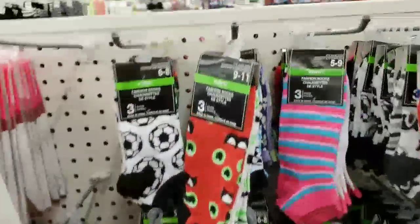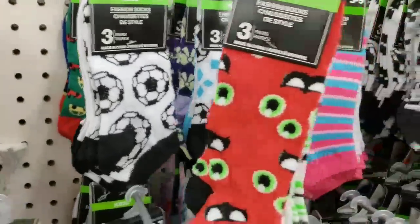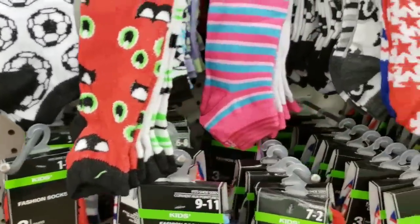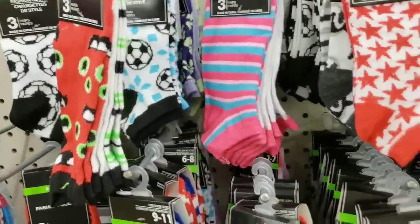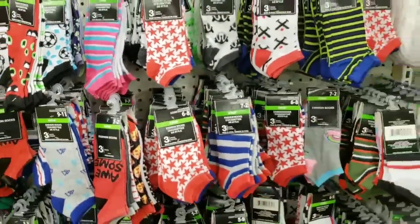We have a ton of kids' socks — there's trucks in the back, and soccer. You get three pair in each pack for a buck. There's so many.